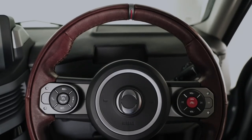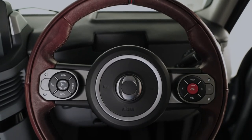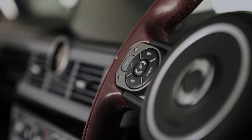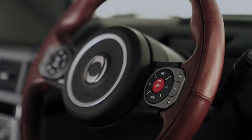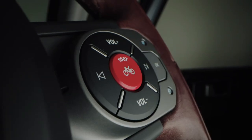Since its exterior was revealed to the world in July 2020, we can finally tell you about the Grenadier's interior. With the same exterior design ethos, the focus is on practicality and utility. At the same time, you will also find all the comfort, refinement and technology you would expect from a modern vehicle.